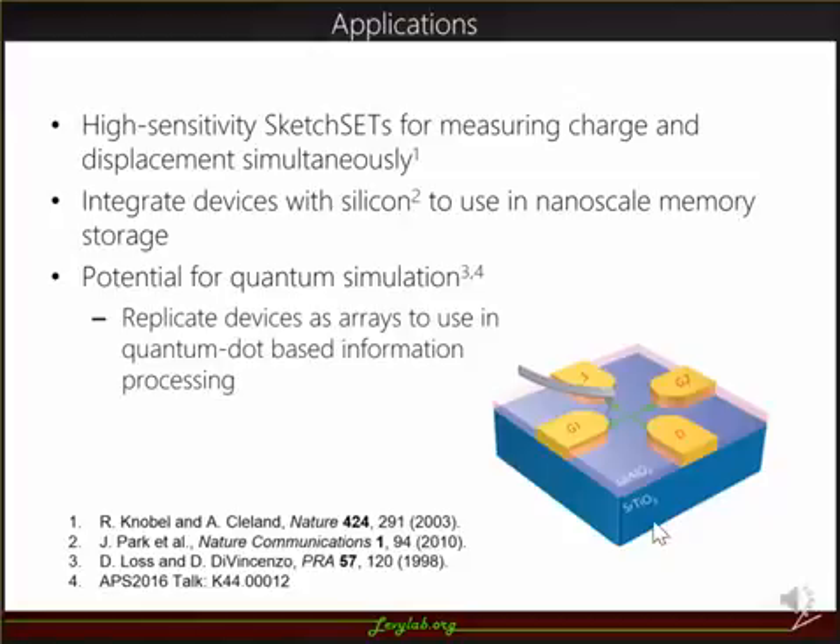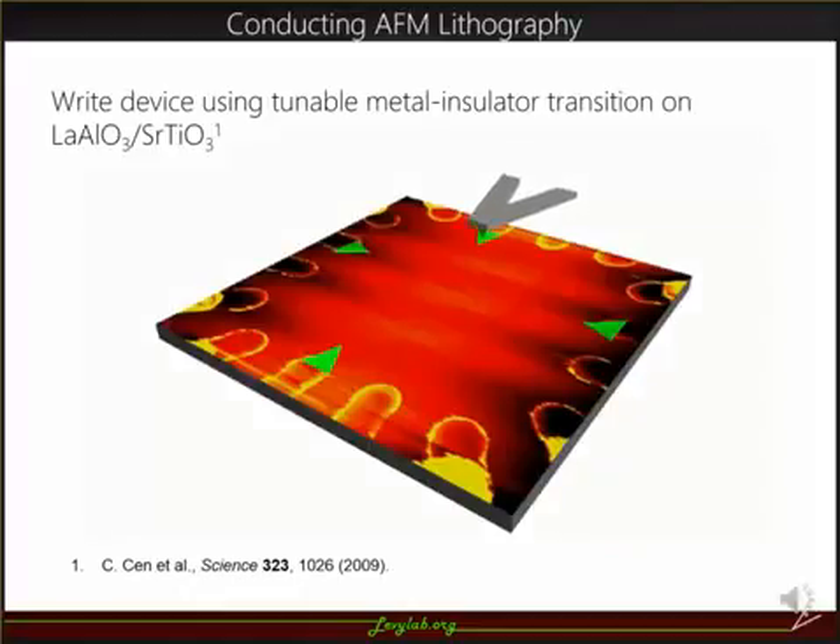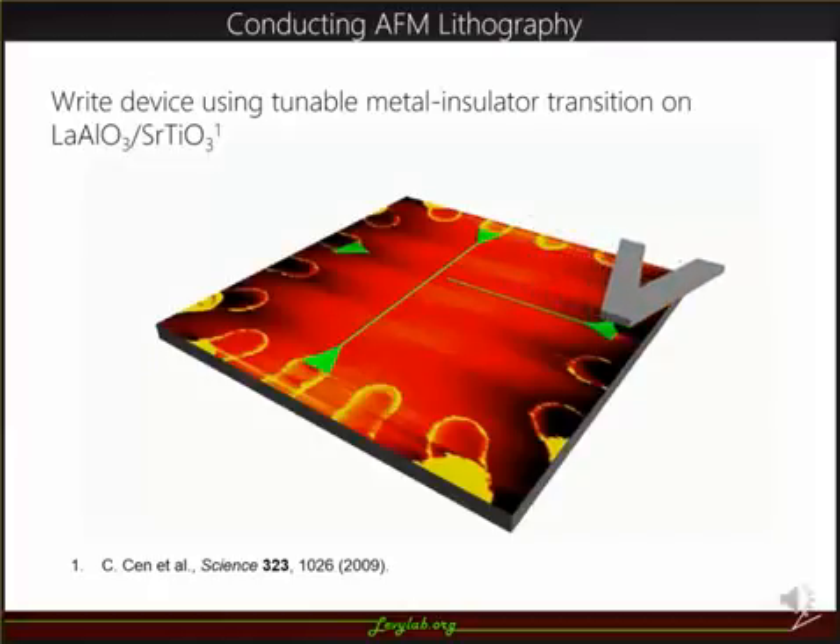This was discussed earlier in another talk by Megan Kirkendall from our lab. Here you can see a schematic of how we create sketch SETs using our AFM lithography techniques, again utilizing the metal-insulator transition on LAO-STO to write nanowires. First, two intersecting wires are written across gold electrodes on LAO-STO. Then a brief negative pulse is applied at the intersection of the wires to erase a small portion of the wires, followed by a positive pulse which creates the quantum dot at the intersection.